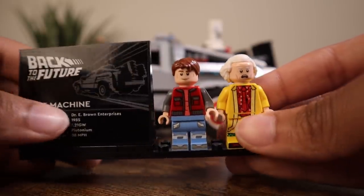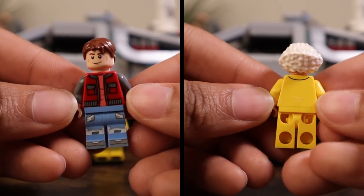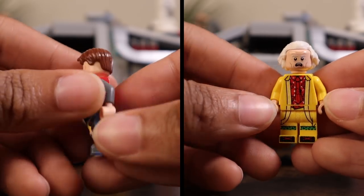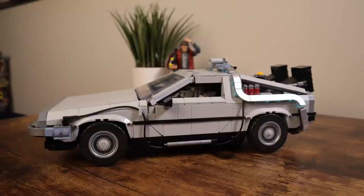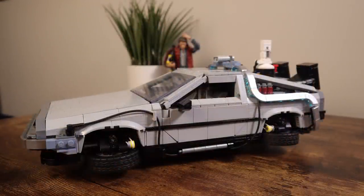There are also exclusive figures of Marty and Doc. For the first time ever, we get versions of these characters in their Back to the Future Part 2 attire, and they look great. They both have some nice printed details — I especially love the side leg printing for Marty's sneakers and the alternative head print with Doc's silver visors.